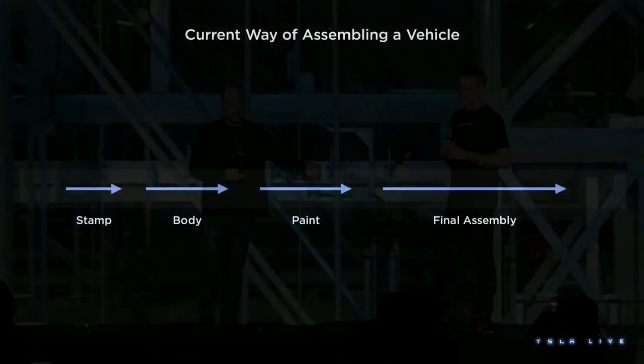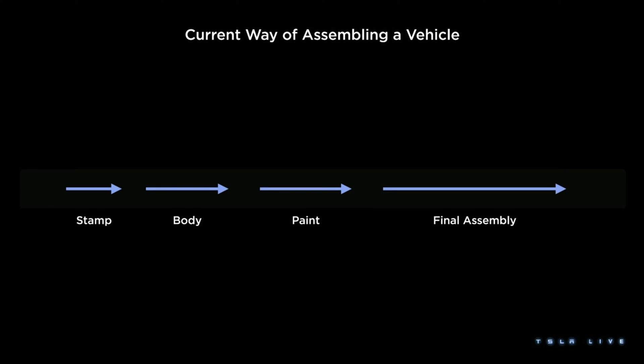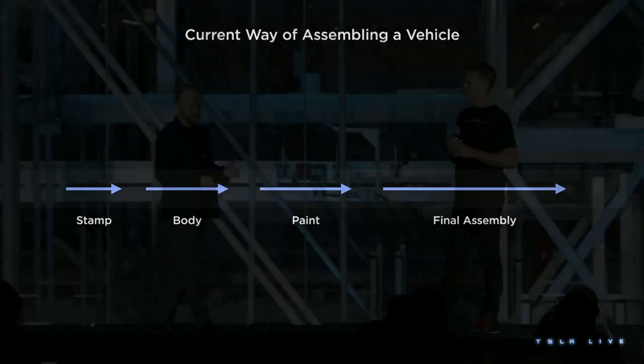The traditional way of making a vehicle is this: you stamp it, you build a body in white, you paint it, and you do final assembly. These shops are dictated by the organizational structures and the boundaries that exist in the factories. If something goes wrong in final assembly, you block the whole line, and you end up with buffering in between.